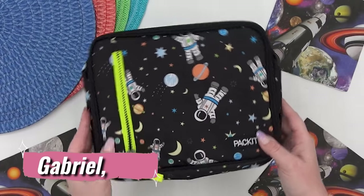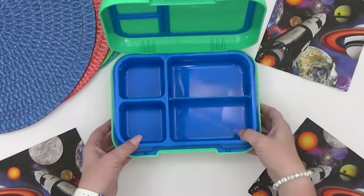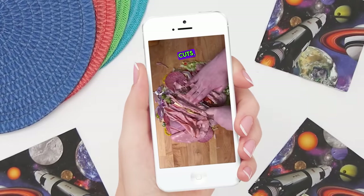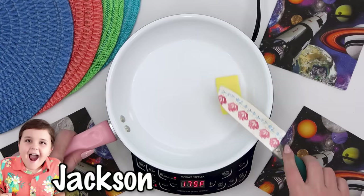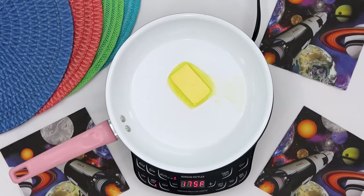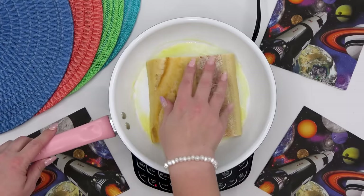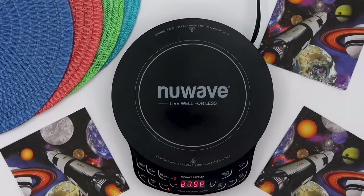This next lunch idea comes from Gabriel from Pennsylvania and for his main course he requested something I've never made before — something called a chopped hoagie. I ended up finding some videos on this and they gave me a general idea of what this sandwich is all about. This lunch I thought would be perfect for my son Jackson to take because he's about the same age as Gabriel who sent in this idea. Now I've already started by slicing my sandwich roll and I'm just going to toast it up with a little bit of butter.